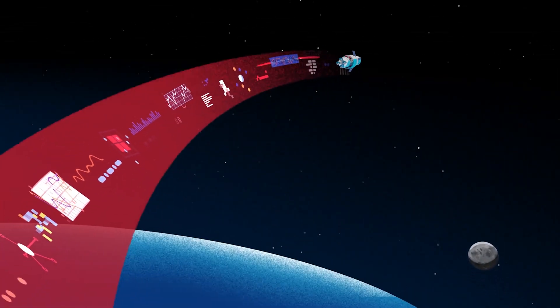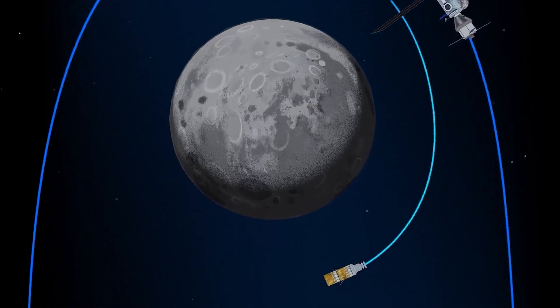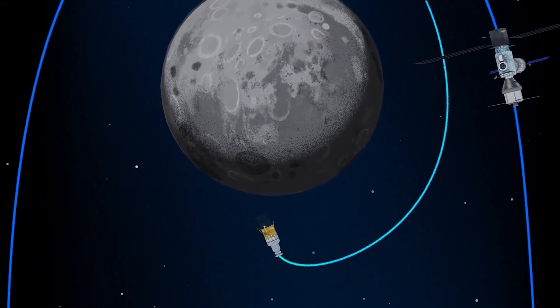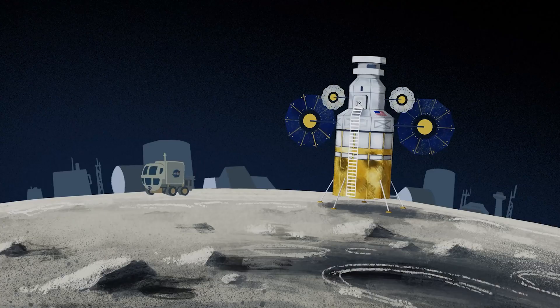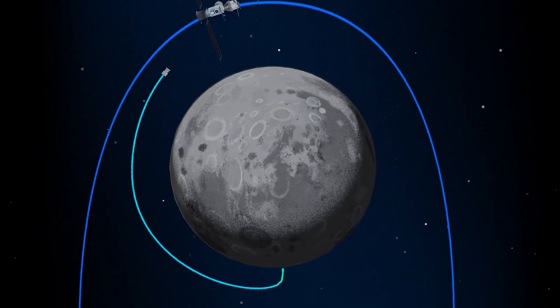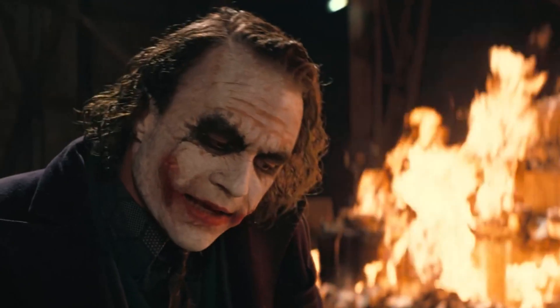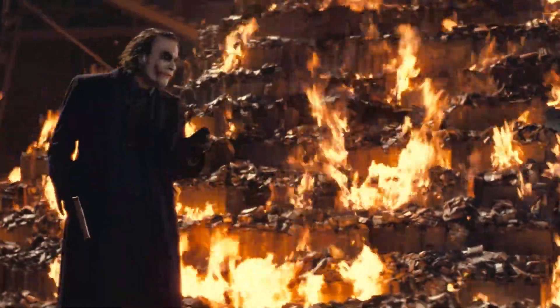SLS also has a very specific purpose: it is supposed to put an Orion capsule into moon orbit. That's it. At the moment, that is the one job this rocket is built for. So if somebody will be capable of doing the same thing but for a fraction of the cost, will it make the SLS obsolete? Will it mean that all this money and effort was for nothing and NASA failed miserably with this project?